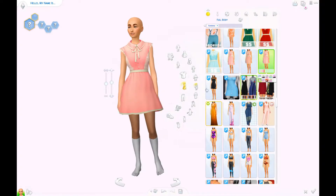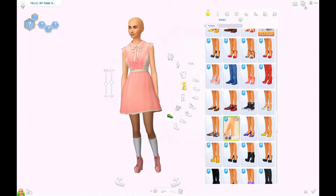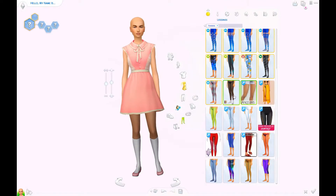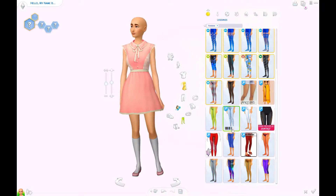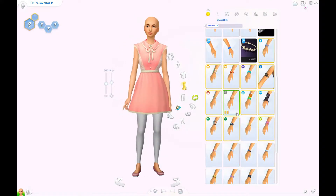This sim is a young adult, but I thought maybe she could be a teenager. If you do want to download her to your game, you can age her down to a teenager. You're just going to lose one of the traits. But yeah, I did create her as a young adult.